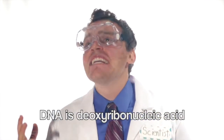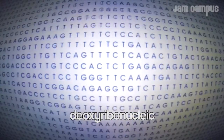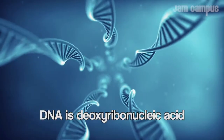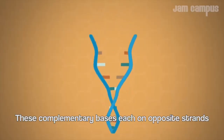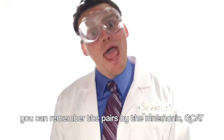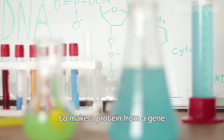Deoxyribonucleic — DNA is deoxyribonucleic acid, yeah. These nucleotide bases sit on opposite strands. You can remember the pairs with the mnemonic G-CAT. It takes a complex process to make a protein from a gene.